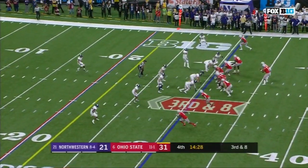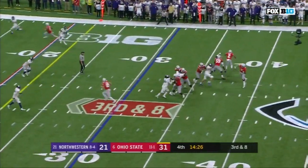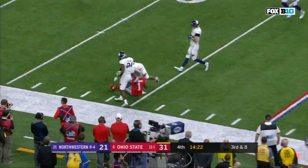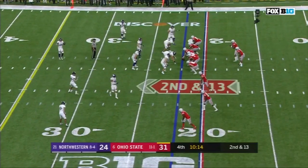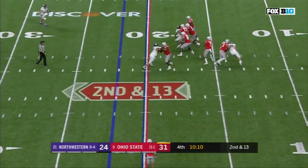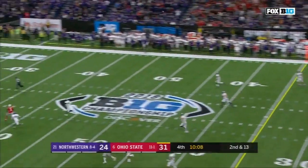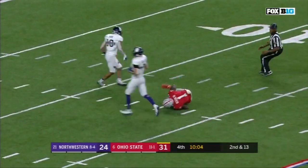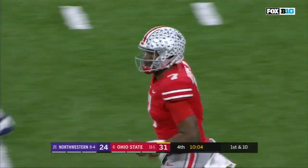Third and eight. Dwayne Haskins guns it — caught, Dixon, and another first down. Ran right past him, made the tackle — three-yard loss. Haskins to throw it this time on second down. He's got a receiver — Dixon — and he is caught inside the 15.